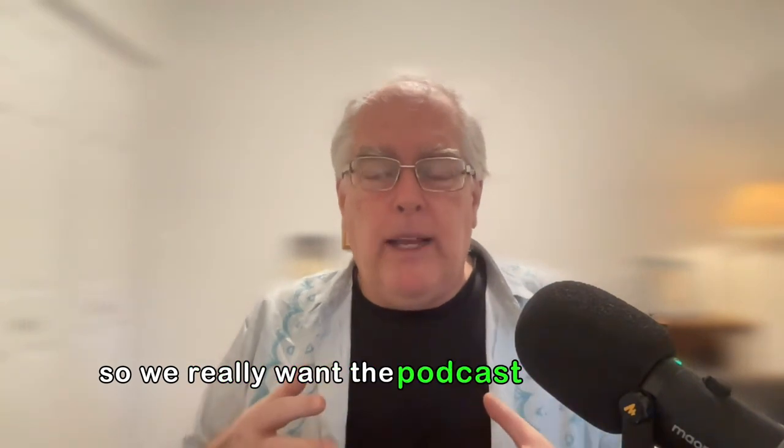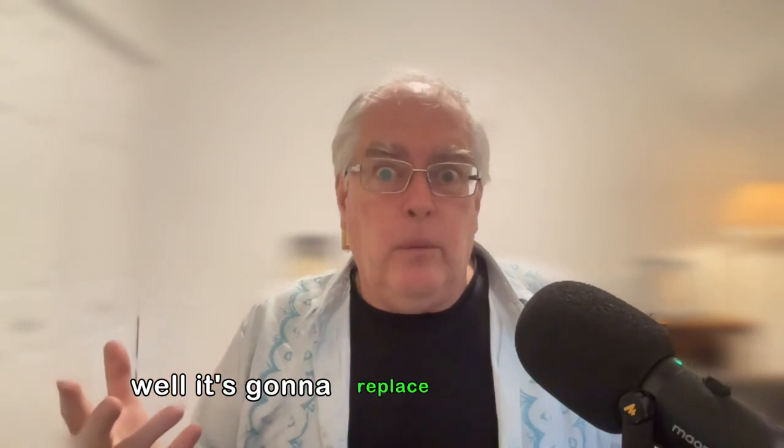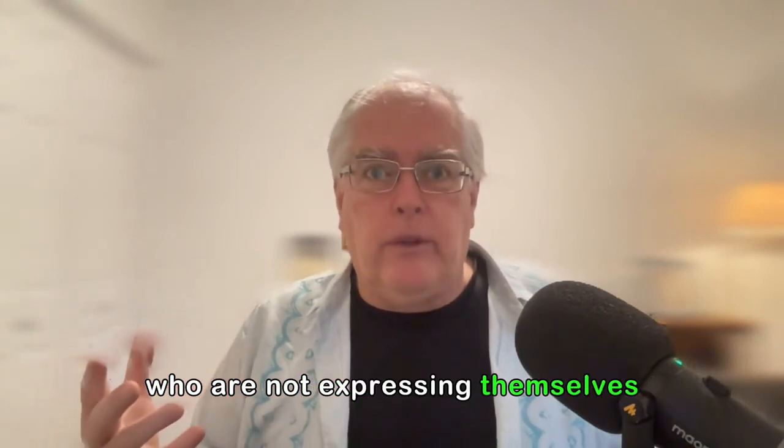We really want the podcast to help you blossom, to become more of you, to express more of you. AI is going to replace a lot of people who are not expressing themselves. Those people that use AI as a way of expressing themselves more and on better topics are going to be very successful.